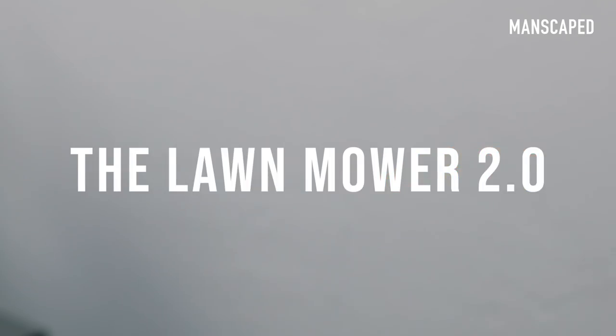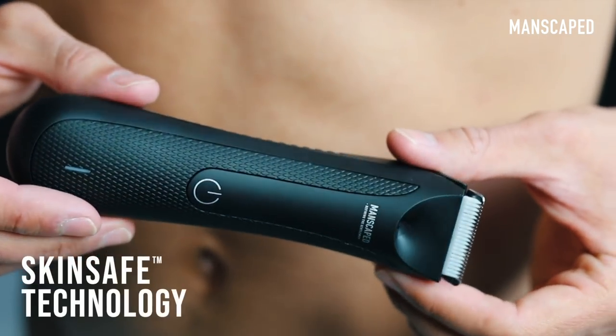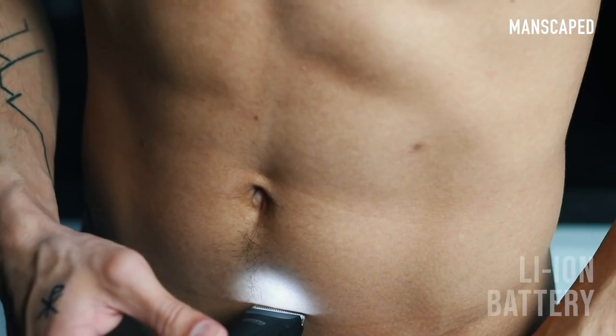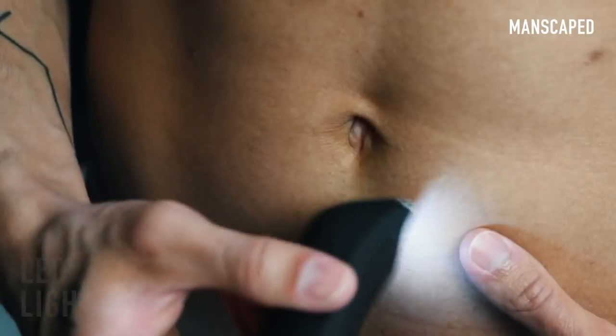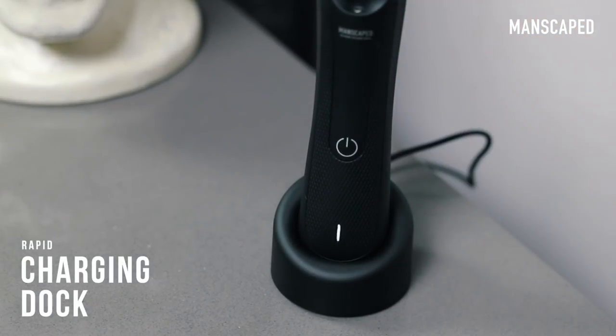Just when I thought it couldn't get any better with the Lawn Mower 2.0, they went ahead and dropped the 3.0, which is waterproof, has improved skin safe technology, an upgraded 7,000 RPM motor, more battery life, a built-in LED light for more precise trimming, and a dope charger dock which you can place right there on your counter.